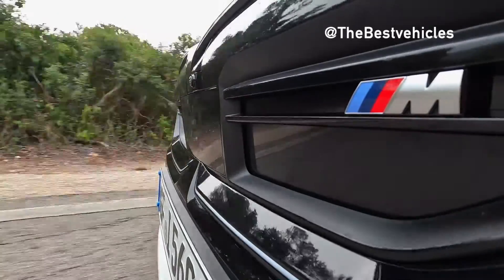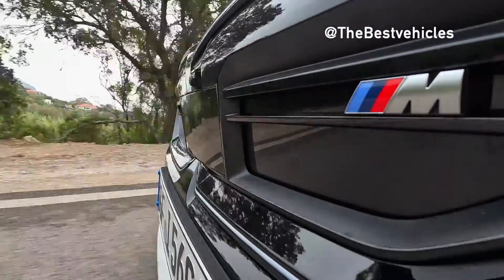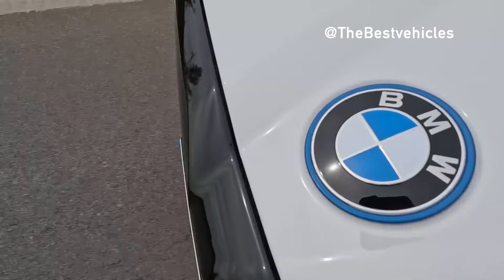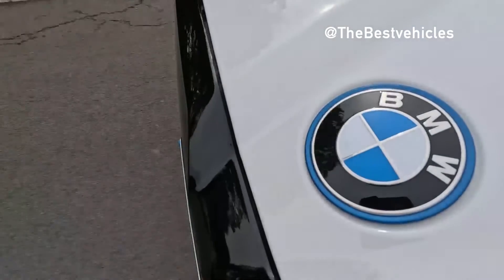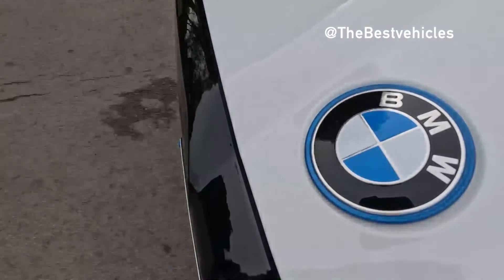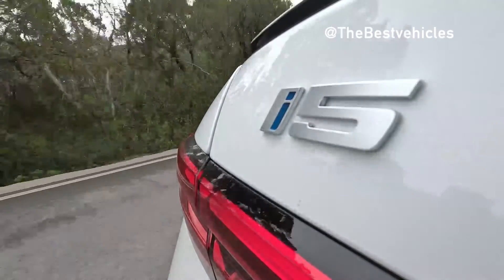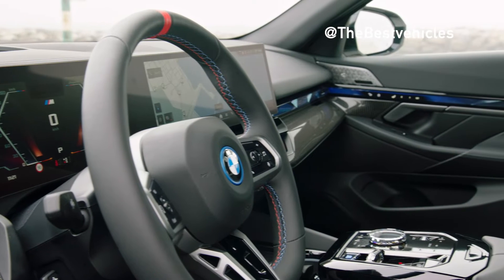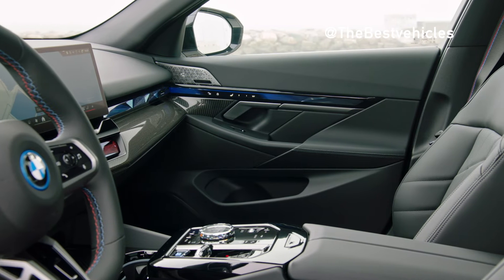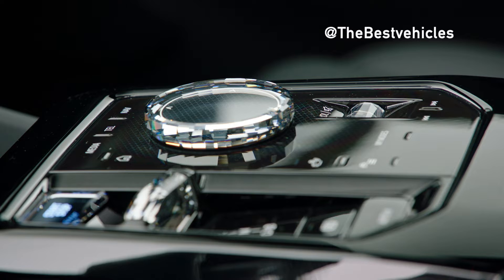The adaptive M suspension professional makes the BMW i5 M60 xDrive more comfortable and also more agile and dynamic. Thanks to active roll stabilization, you barely notice uneven roads on one side. The chassis includes electronically controlled shock absorbers and suspension lowering by 8 mm. Integral active steering combines support that varies based on steering angle on the front axle and rear wheels that also contribute to steering. At speeds below 60 km/h, the rear wheels steer in opposite directions for greater maneuverability. Beginning around 60 to 80 km/h, the rear wheels turn parallel to the front wheels to increase driving stability and comfort.